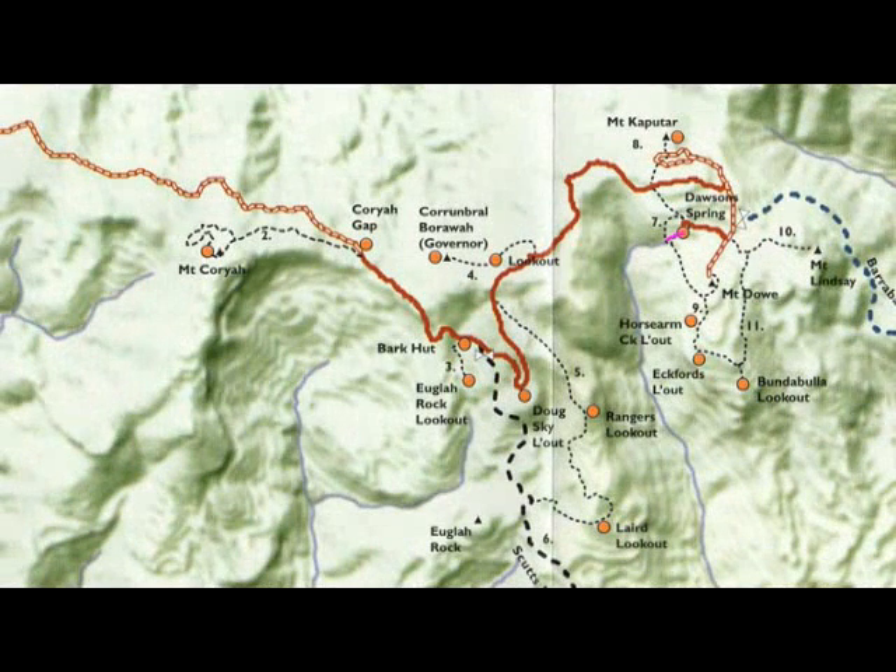The first walk we're doing is the Bundabula walk, which leaves the camp and heads down to the south. We're going to take the nature trail, then follow the summit trail up to Mount Kaputar, then retrace our steps and continue on the walk to the south, passing and having a look at Horse Arm Creek, Eckford's and Bundabula lookouts, before heading north back to the road and back to camp.